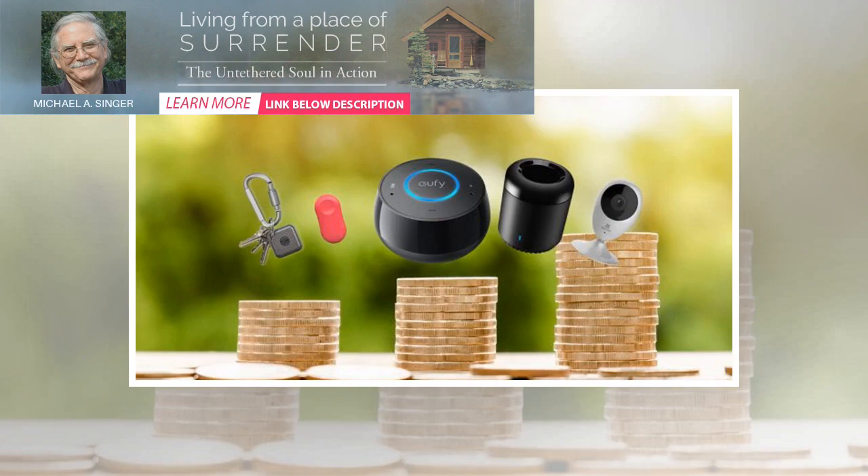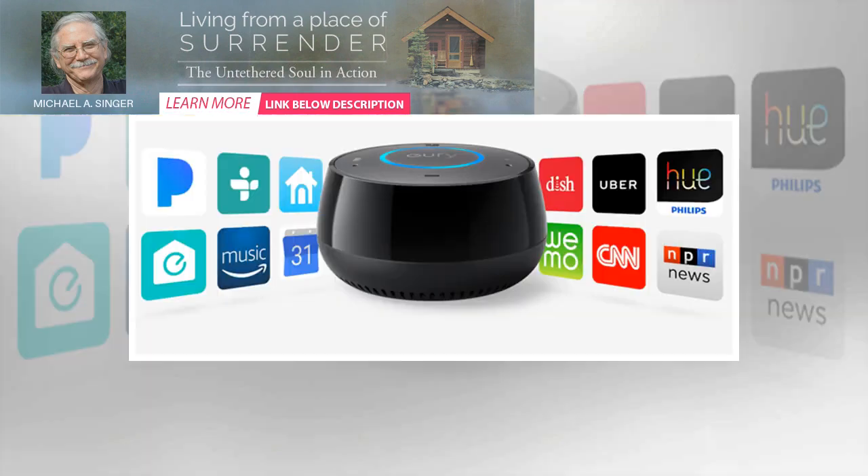But the Tile Pro aims to make lost objects a thing of the past. With a built-in keyring holder, the small and water-resistant tracker attaches to almost any object.